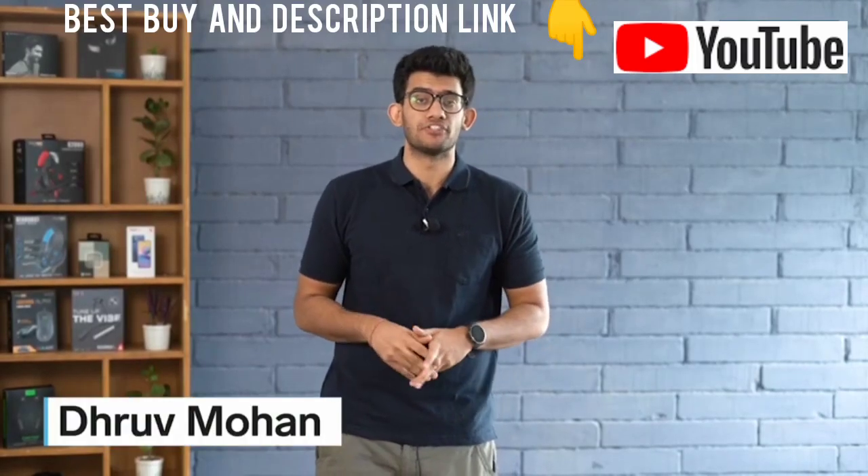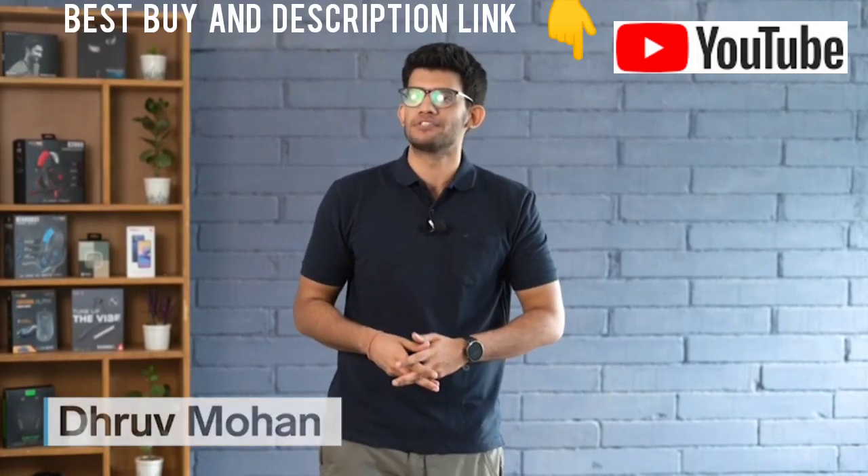Hey everyone, this is Dhruv Mohan from Tech Insider India and today I'm telling you the top features for the Redmi Note 10T 5G.